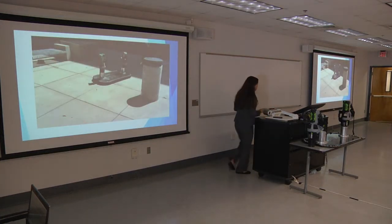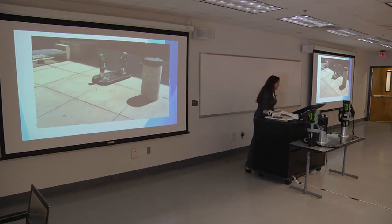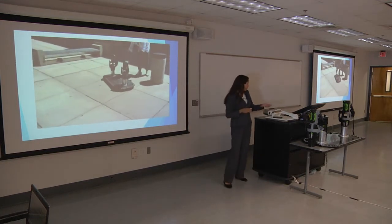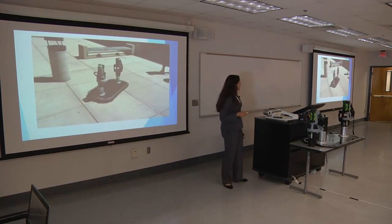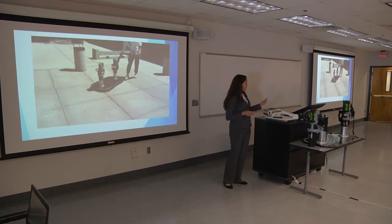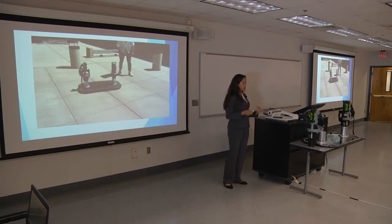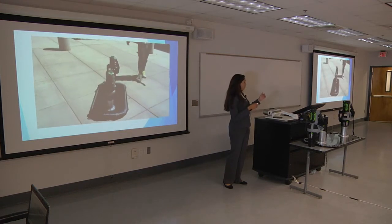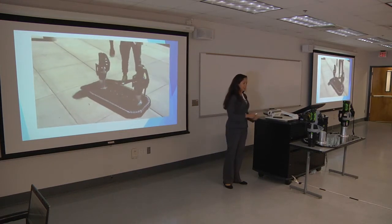Here is a short video of the latest prototype working. As you can see, it really hovers by itself very lightly. We were also trying to create a video with one of us riding the previous prototype, but one of the blowers got into trouble and it's not working anymore.